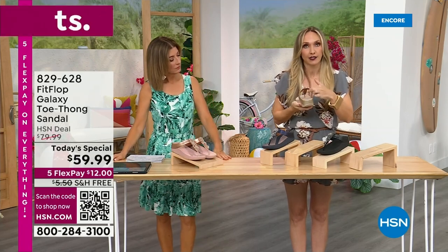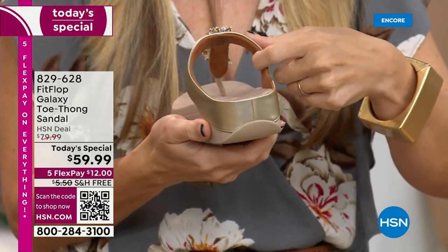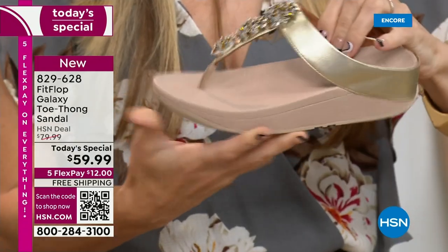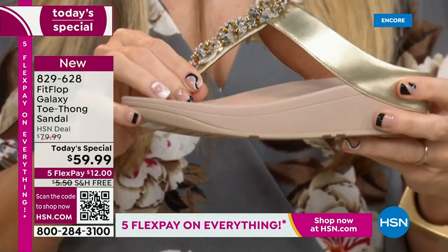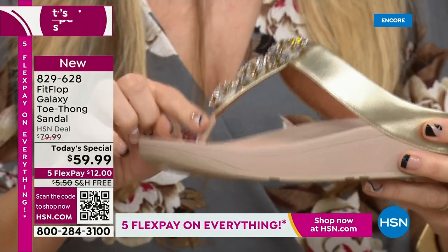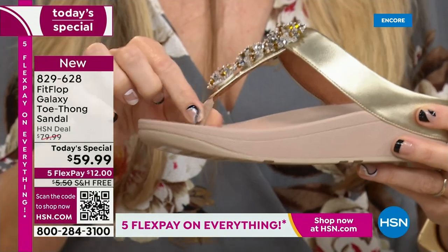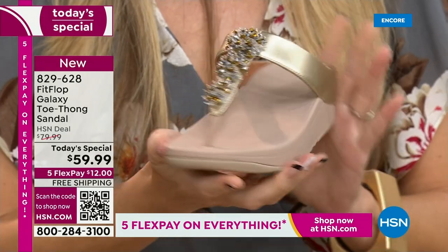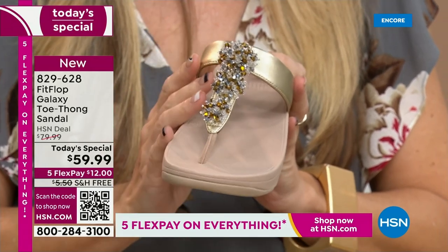I want to mention how far back the vamp straps go — that's really to keep your foot secure because they're slip resistant. Let me show you the underside. You have faux leather here, but underneath, none of that's touching your foot. This is actually padded with a microfiber lining all the way down to a padded microfiber toe post. True story — toe posts and I were not friends because they always gave me blisters until I met Fit Flop. This padded toe post just feels like it melds to your foot, the seam is facing away.